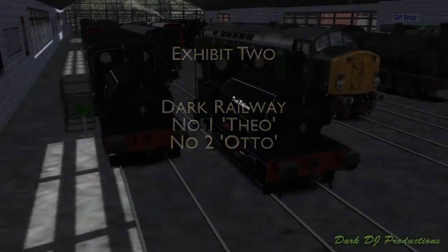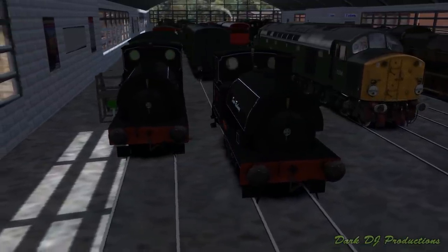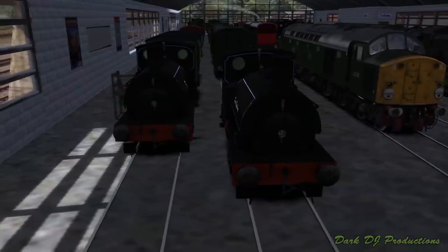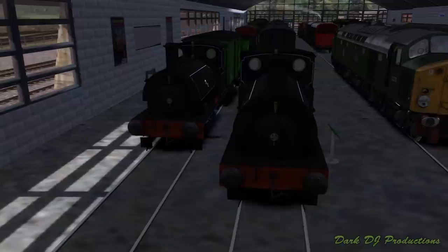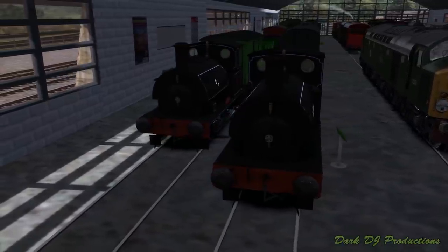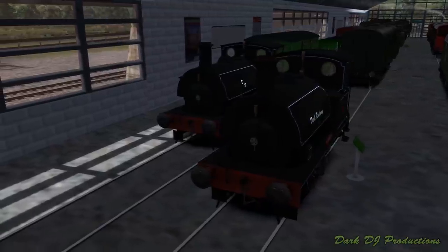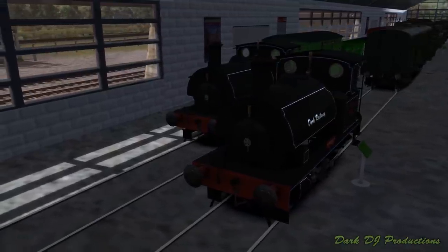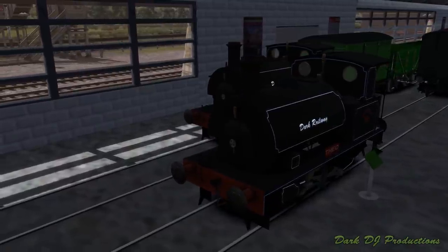This pair of tank engines were ordered and built for the Dark Railway by Hawthorne Leslie in 1893, and were the first steam locomotives used on the railway. Numbered 1 and 2, they were eventually named after the founder of the railway, Lord Theodore Dark, and his son, Lord O'Faniel Dark. Both shunting engines were originally allocated to Gallon Junction Motive Power Depot, and were used to operate the quarry sidings at Soma Quarry.